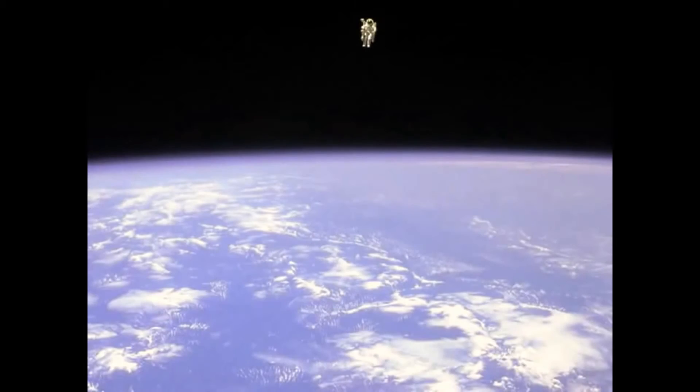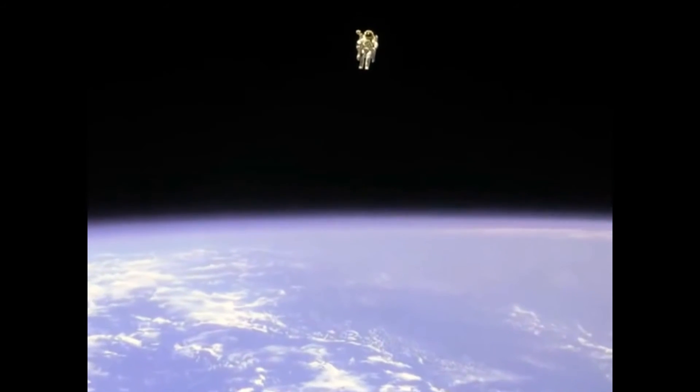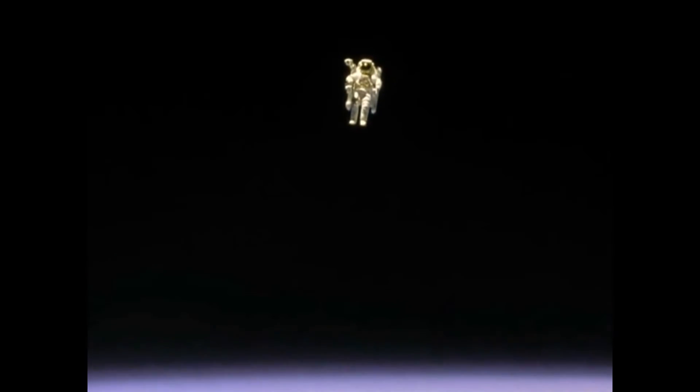When an astronaut was using the MMU, it was attached to the life support backpack of his space suit. Consequently, he didn't need a lifeline back to the space shuttle. He was entirely a free flyer — a human satellite.